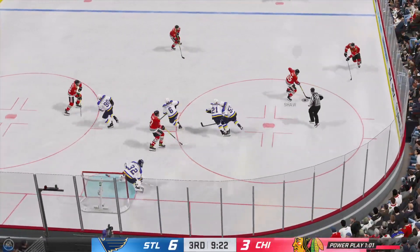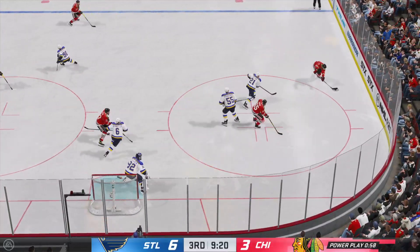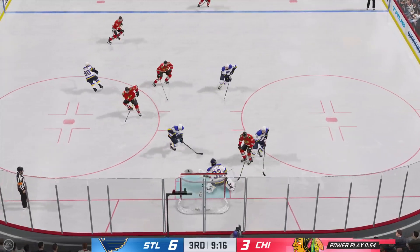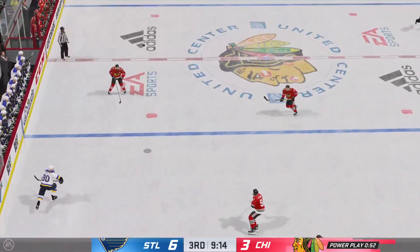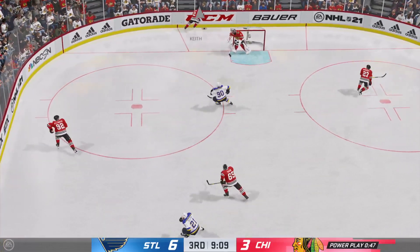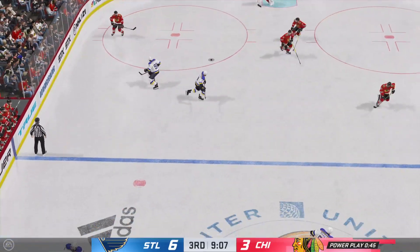Back underway as he wins the draw inside the offensive zone. Taken along the wall by Keith — on the backhand! Spectacular stop by the goaltender. How did he hang on to that? I like the way he tracks the puck — he's got to find it and then gets his body right in front of it. That's a good save.